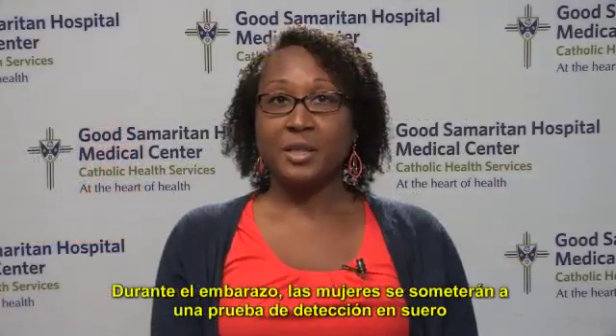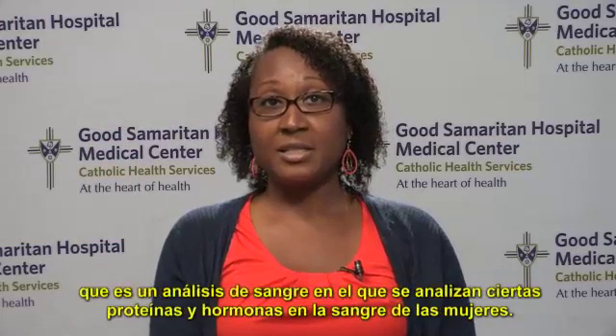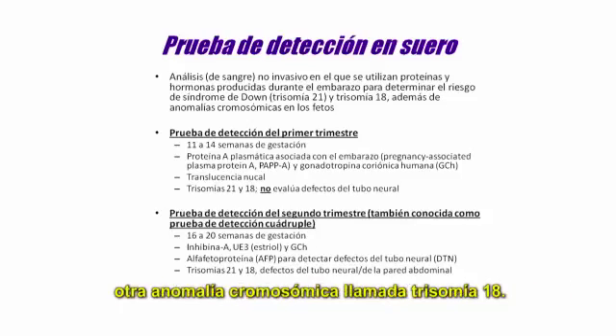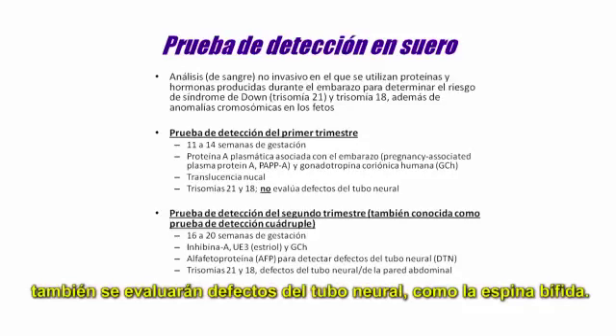During pregnancy, women will undergo serum screening, which is a blood test that analyzes certain proteins and hormones in the female's blood. When performed in the first trimester, this test will screen for trisomy 21, more commonly known as Down syndrome, and another chromosome abnormality called trisomy 18. During the second trimester, in addition to Down syndrome and trisomy 18, neural tube defects such as spina bifida will also be assessed.